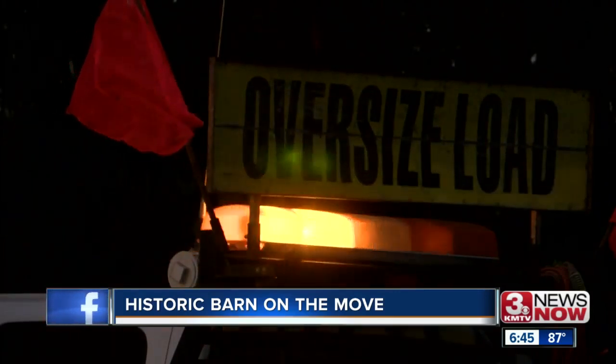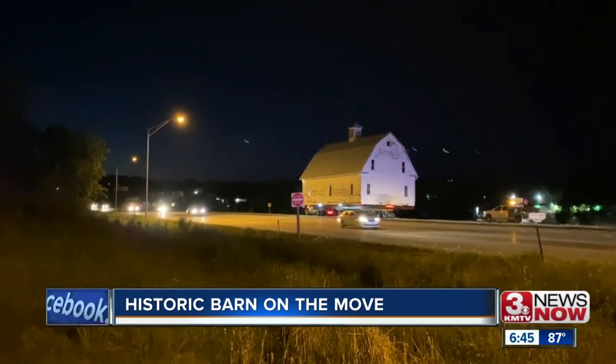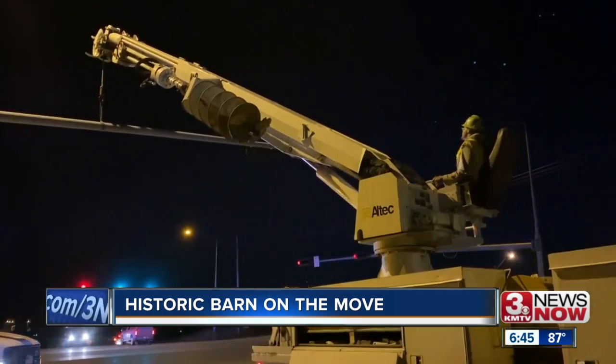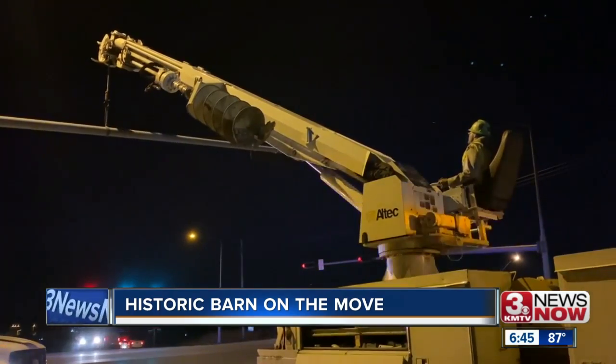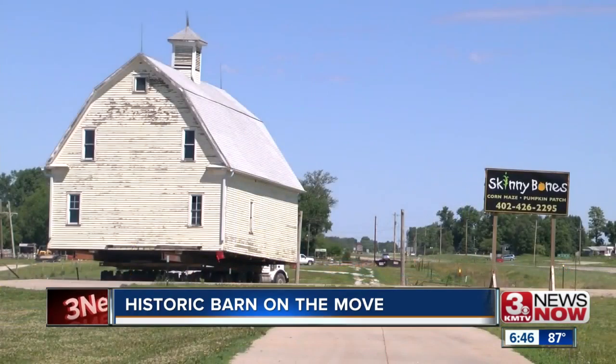There are actually a total of eight or nine power lines that had to be taken down so the barn could fit underneath. They had a couple of crews taking down the wire as they pulled up to each one. More than six hours later, the barn finally made it to its new home.